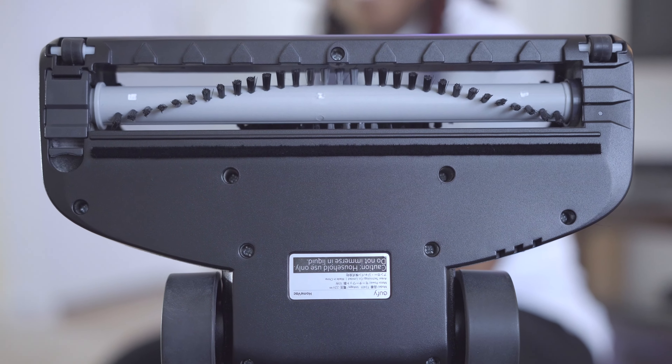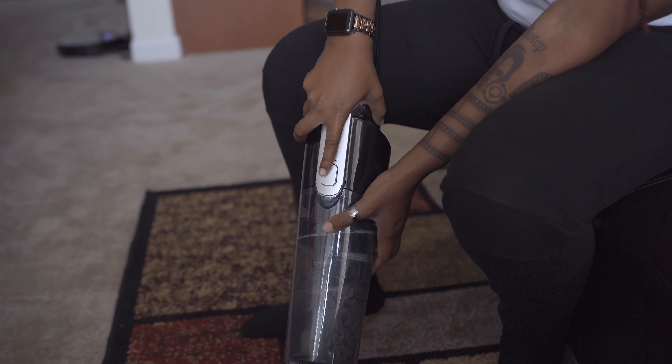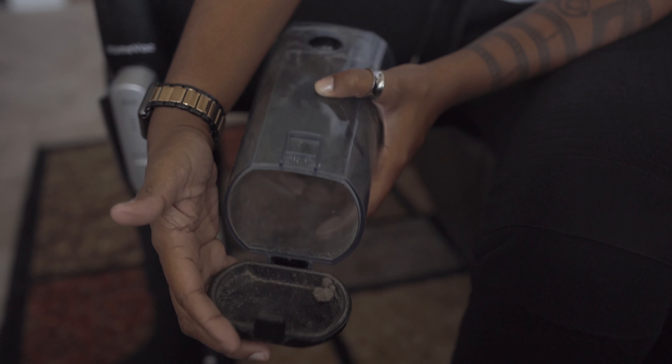I see this as a really ideal option for smaller homes, apartments, or dorm rooms. College students — no excuse, you can keep your dorm rooms clean with this. It's also easy to clean the dust holder: press the release button to remove it, press the bottom to release the lid, and empty the tank.